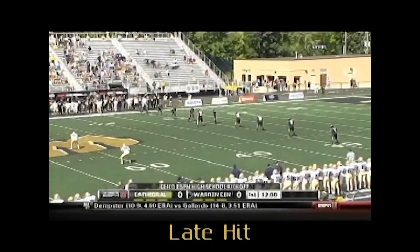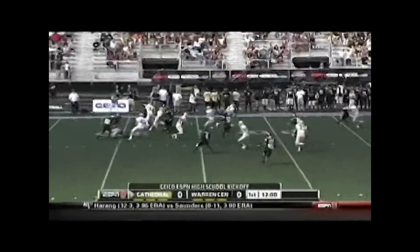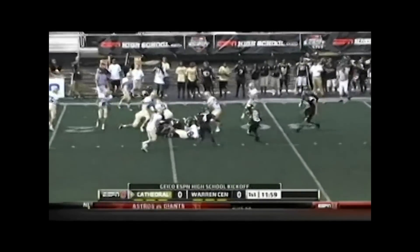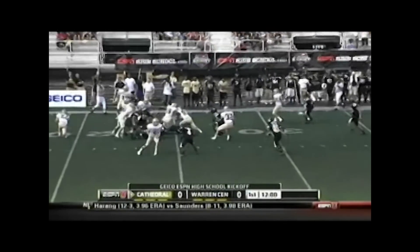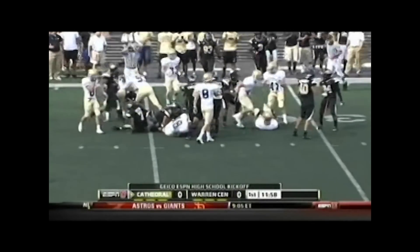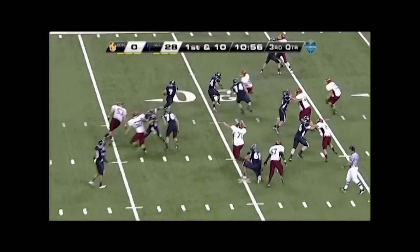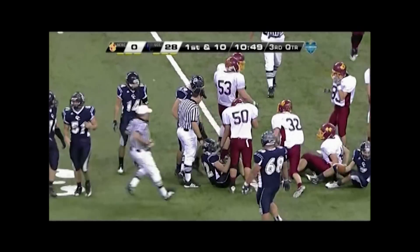Crew, opening kickoff of the game. An unnecessary hit by the kicking team, number 26, near the pile well after the play is over. Continue to officiate after the play is over. Hits like this need to be penalized as they can result in injury or could lead to ill will later in the game. Good dead ball officiating of getting to the two opposing players on the ground and preventing the situation from escalating. Correct judgment for a no-call for personal foul unnecessary roughness on either player.